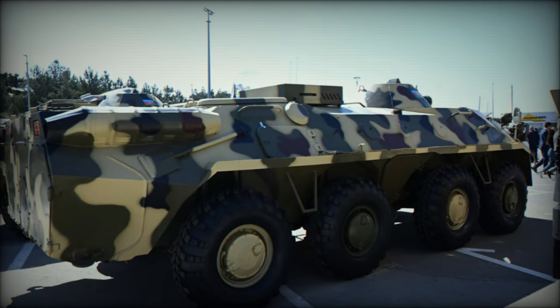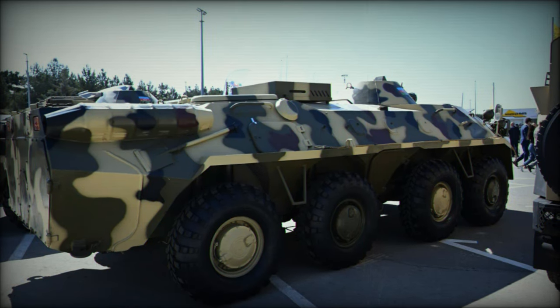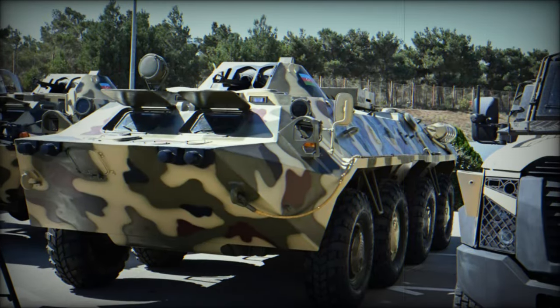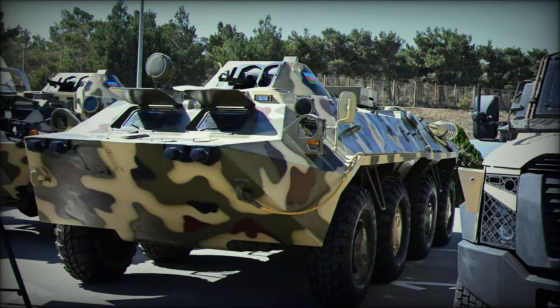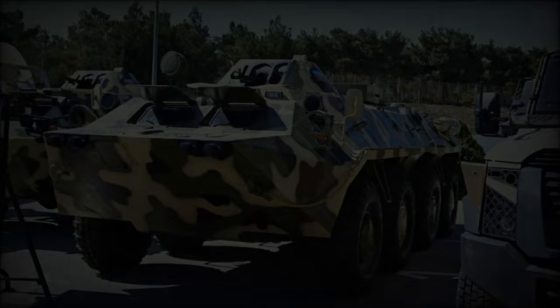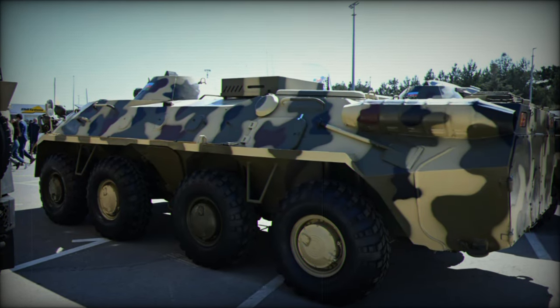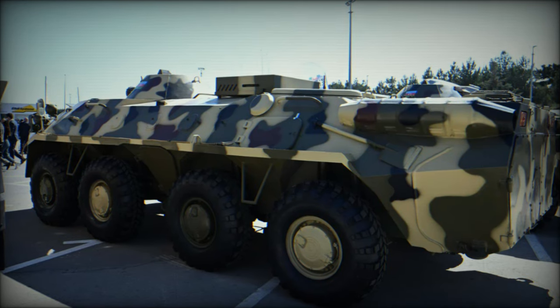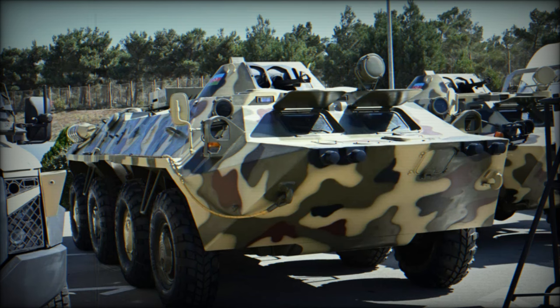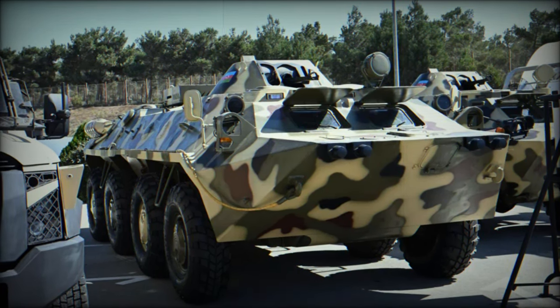Under the hood, the Babir 3M is powered by a diesel engine, 3-740.11.240, that delivers a robust maximum output of 240 horsepower. It can achieve a top speed of 95 kilometers per hour on highways, demonstrating remarkable agility and mobility. With a fuel consumption of 48 liters per 100 kilometers, it has an operational range of up to 550 kilometers, enabling extended missions without frequent refueling.